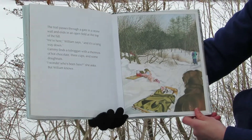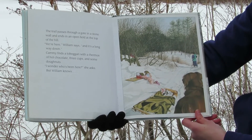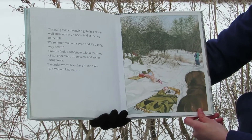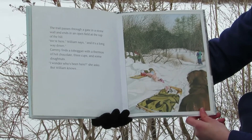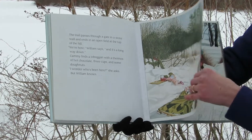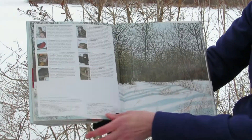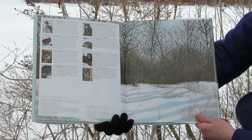The trail passes through a gate and a stone wall and ends in an open field at the top of the hill. "We're here," William says, "and it's a long way down." Cammie finds a toboggan with a thermos of hot chocolate, three cups, and some donuts. "I wonder who's been here," she asks, but William knows. And here are all the different animals that William and Cammie found in the woods.